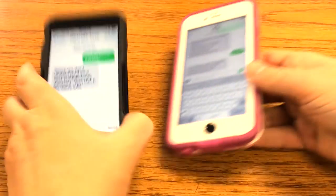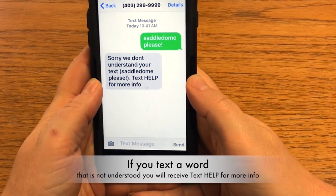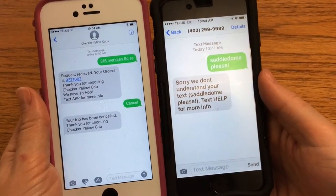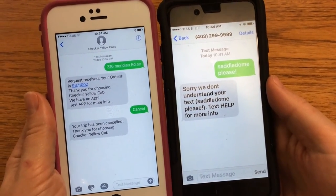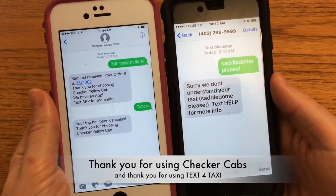If for some reason the system doesn't understand your text, or you add a word such as please, you will receive a text saying help. No need to text any other words — text only the address and you will receive a confirmation that the system recognizes your request. Thank you for using Checker cabs. We appreciate your business.